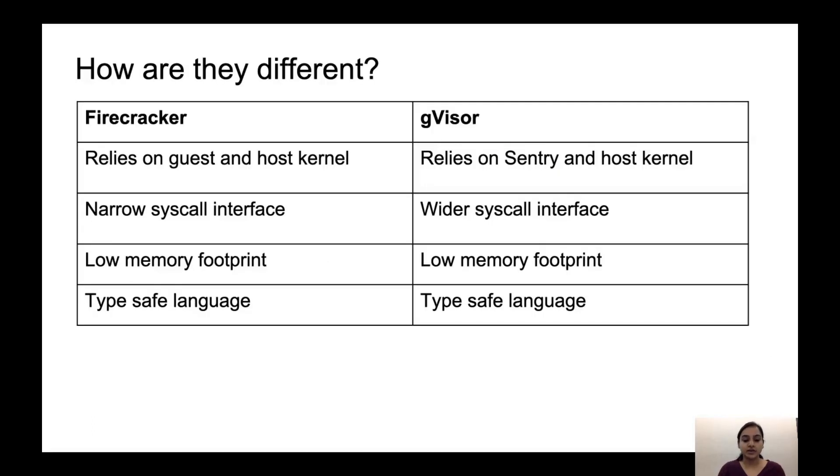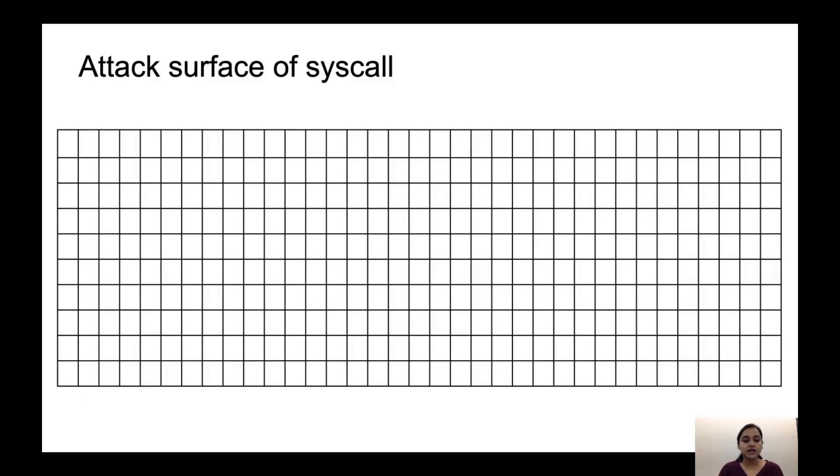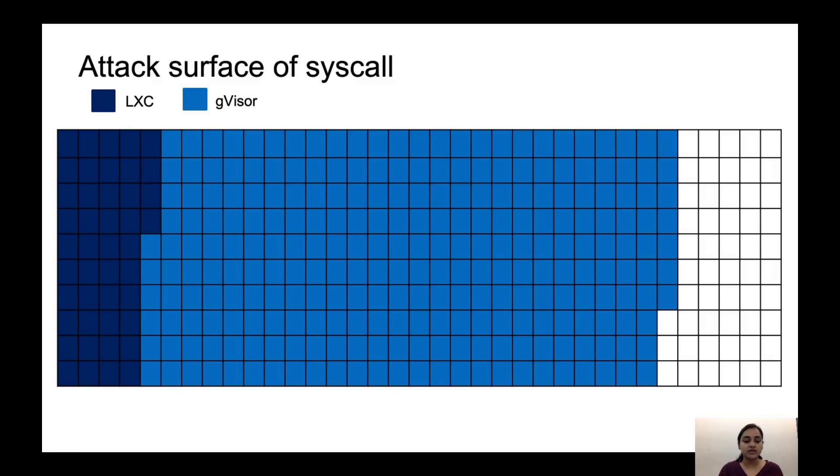Looking at the differences between the two: Firecracker relies on guest and host kernel to service the requests coming from the application, whereas GVisor relies on Sentry and host. Firecracker has a narrower system call interface when compared with GVisor. They both have low memory footprint and are written in type-safe languages. Both tried to enhance isolation by limiting the system call interface. Starting from Linux, which implements around 350+ system calls, Linux containers block around 44 of them. GVisor further brings this number down by allowing only 53 system calls without host networking and 68 with host networking. Firecracker is more aggressive and allows only 36 system calls, mainly needed for memory management, some networking, and file operations.